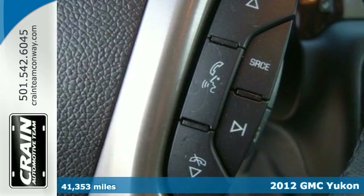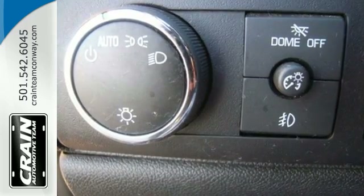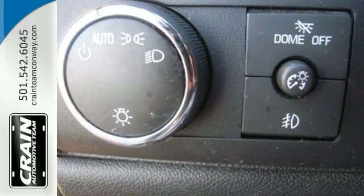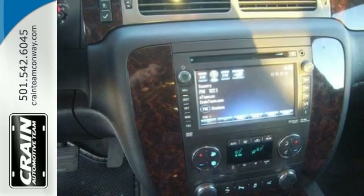Along with big-time room and V8 power, it's equipped with an integrated navigation system, rear-view camera and heated multi-function steering wheel. A power liftgate, heated and ventilated front leather seats and heated rear seating also come standard.